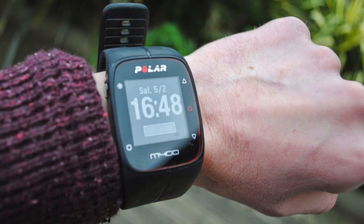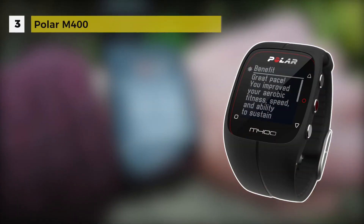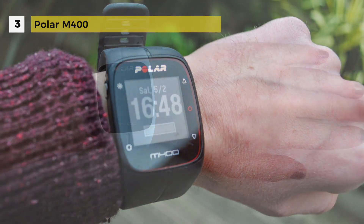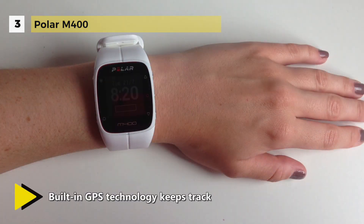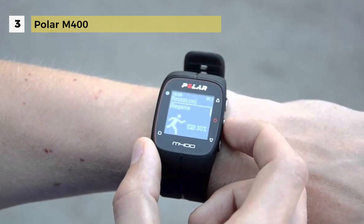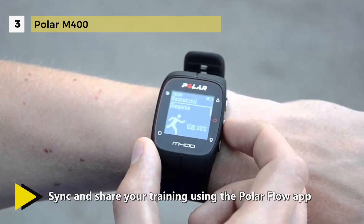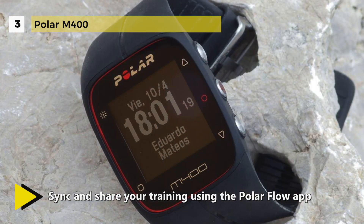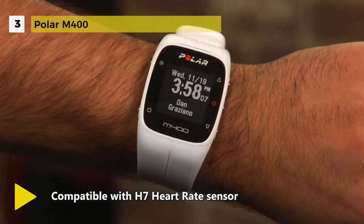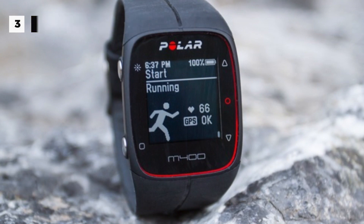The Polar M430 is a GPS running watch with wrist-based heart rate, advanced training features and 24/7 activity tracking. It measures your heart rate from the wrist easily, accurately and reliably. You can track your pace, distance and altitude with the integrated GPS. It is compatible with the H7 heart rate sensor to train at the right intensity with target heart rate zones. It provides an 8-hour battery for GPS and HRM tracking and a 24-day battery for fitness tracking only. The watch is also waterproof and 30-meter water resistant.